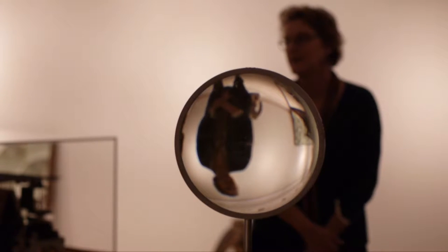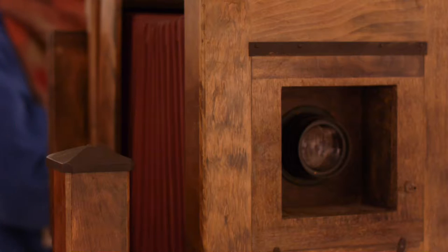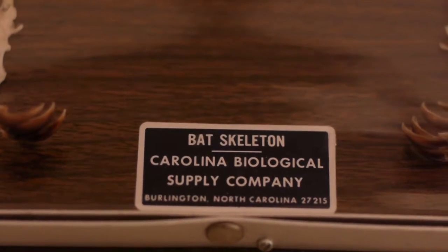We've been going around campus to a lot of places that most people don't really think to go, and finding a lot of objects that have fallen by the wayside — hidden treasures around campus.